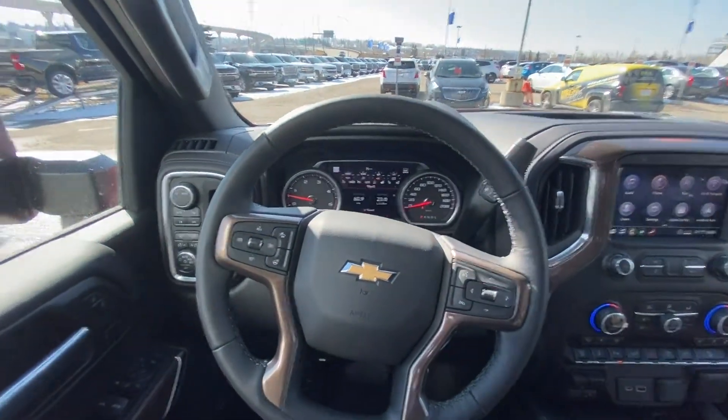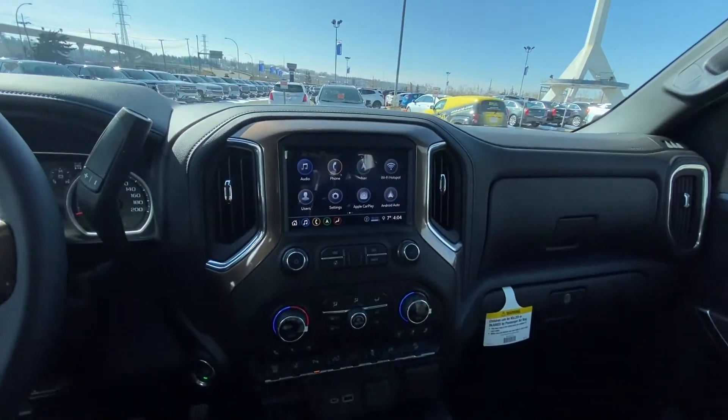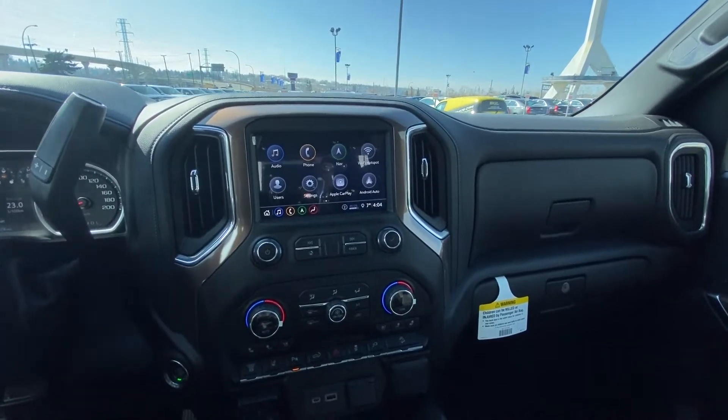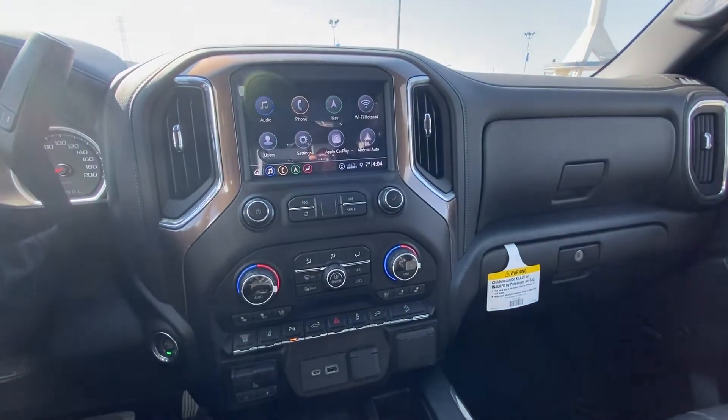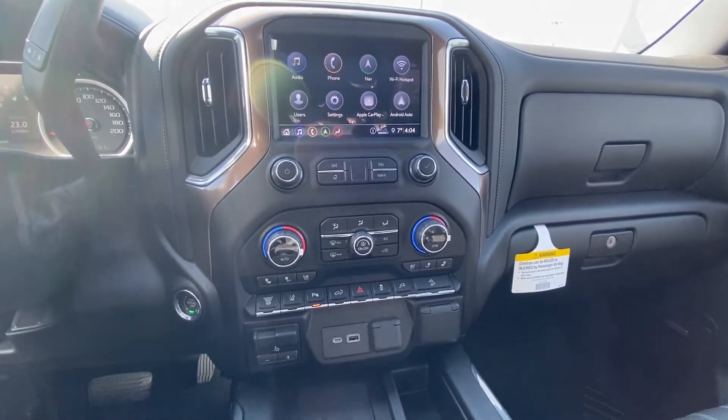Leather wrapped heated steering wheel. Only 60 kilometers on this truck as it is brand new. We do have the push button start, 8 inch touchscreen for navigation, audio and climate controls, heated and ventilated seats, the exhaust brake for towing, as well as lane keep assist and parking sensors on the front and rear helping you maneuver this big truck.